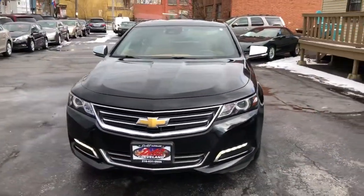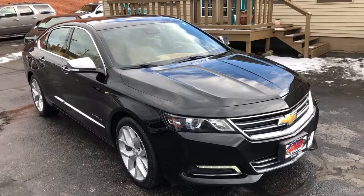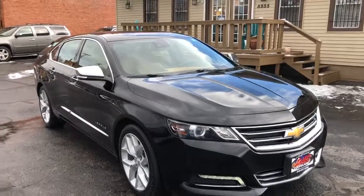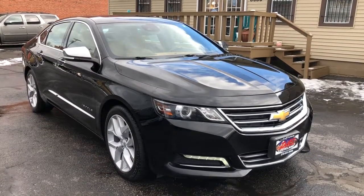It's going to qualify for our guaranteed credit approval program. Down payment on this is going to start around $7.95, and of course it's going to get a service contract for three months, 4,500 miles covering the engine and driveline. You're going to get approved and you will be smiling when you drive out from DASCleveland.com.